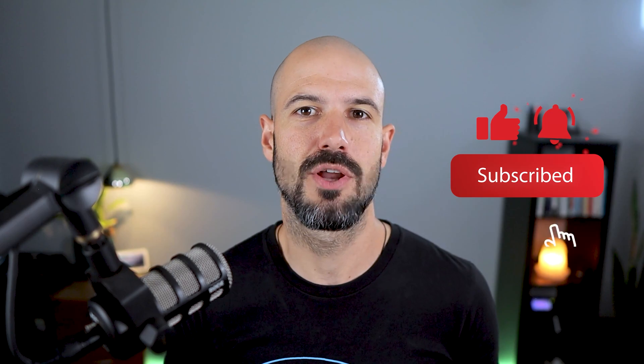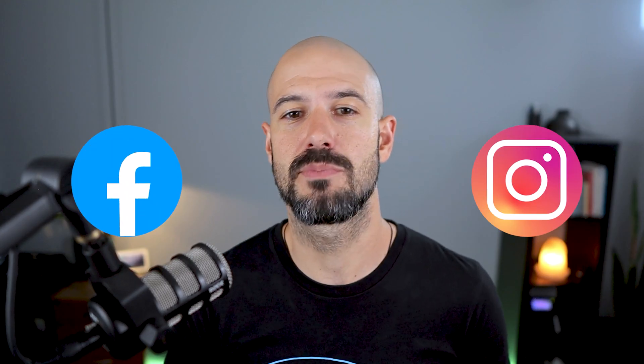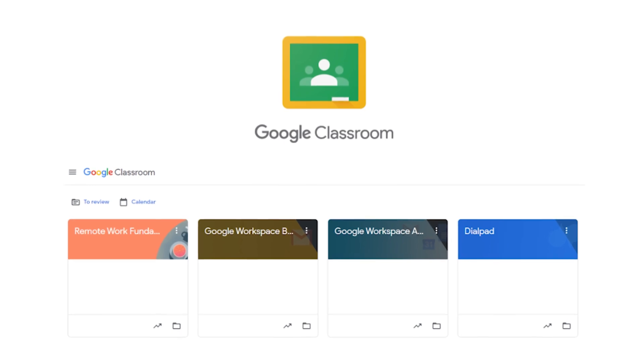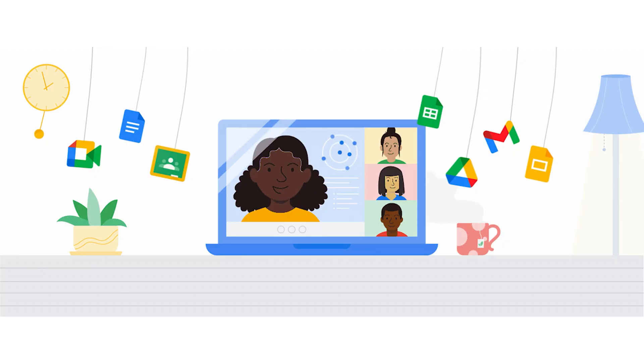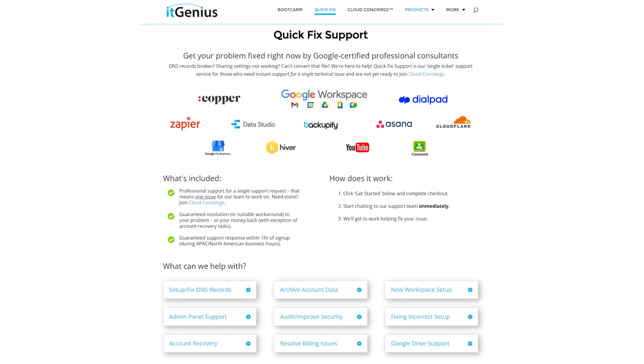If you like this content, please hit subscribe and hit the bell notification so you can be notified when we go live or drop new content. You can also connect with us on social media or join our free community group — all the links are below this video. If you'd like to learn more about Google Workspace, you can join our free Genius Academy by transferring your billing across to IT Genius, or join a Workspace Basics Boot Camp. Business owners interested in an audit on their technology stack or workspace account can take advantage of our free consultation, and if you need help right now, consider joining Concierge or taking up a Quick Fix with our team.